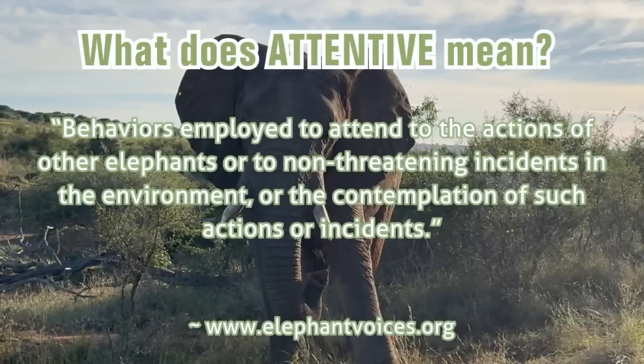So what does attentive mean? Elephant Voices describes the context attentive as follows: behavior is employed to attend to the actions of other elephants or to non-threatening incidents in the environment, or the contemplation of such actions or incidents.